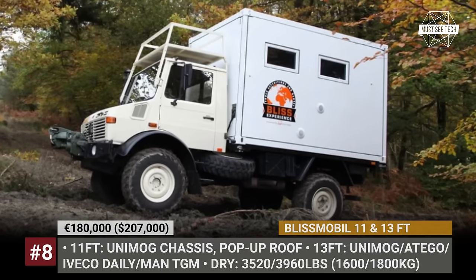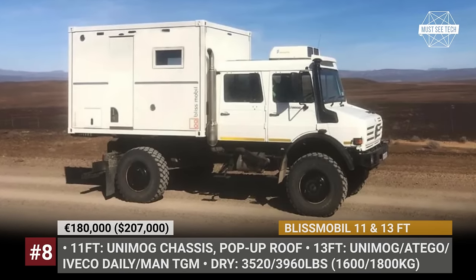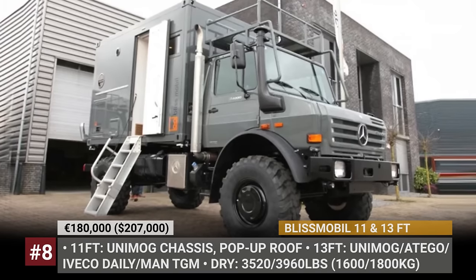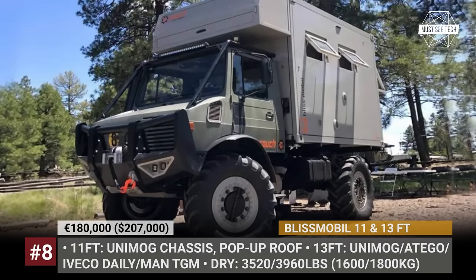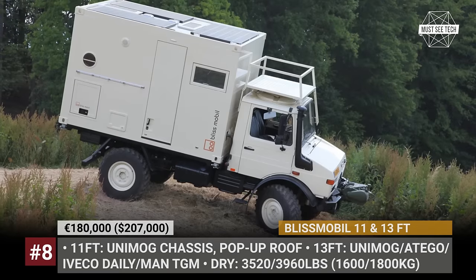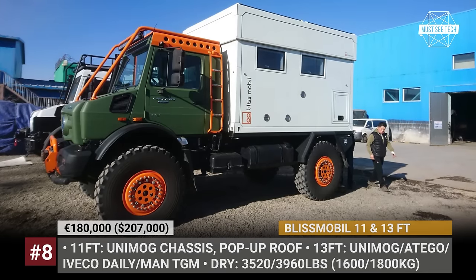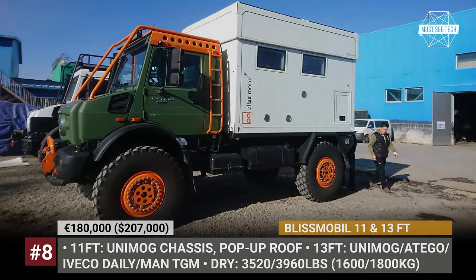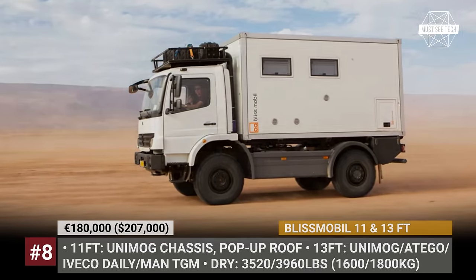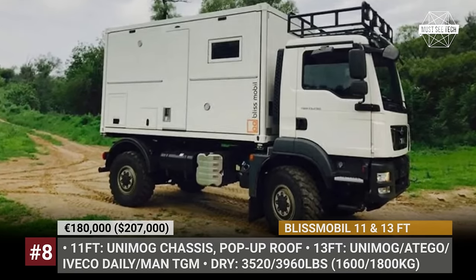Bliss Mobile 11 and 13 feet. The entry-level models by Bliss Mobile may be smaller than the company's flagship vehicles, but they are definitely not less feature-rich or expedition-proof. Both are built around a robust self-supporting container frame with sandwich panel walls. The 11-foot model also gets a pop-up roof option and is paired exclusively with a 4x4 Unimog. The 13-footer weighs 4,000 pounds dry and can be mounted on Mercedes Unimog or Atego, Iveco Daily or MAN TGM chassis.